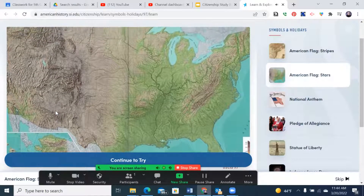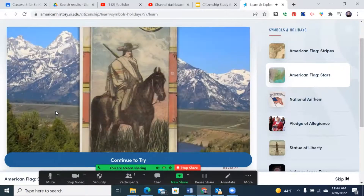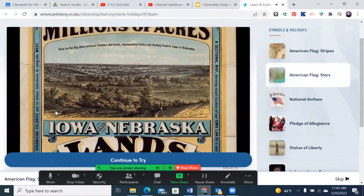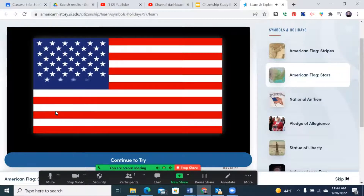Then the United States grew. Many immigrants came from around the world, the country grew bigger, the borders expanded, and new states formed. A star was added to the flag for each new state. Today we have 50 states, so the flag has 50 stars.